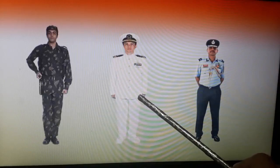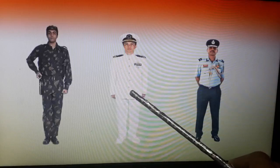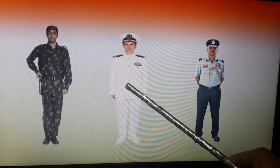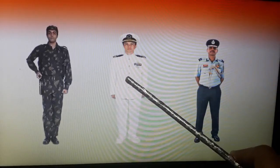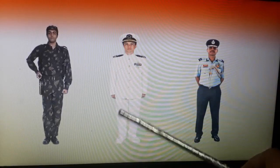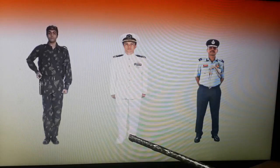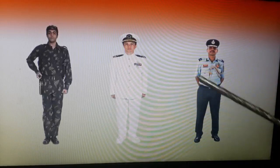The second one standing in the middle is from Indian navy. Navy officers of our country protect us from any outside attack that is going to happen from water or sea. You can see him in the uniform of Indian navy.